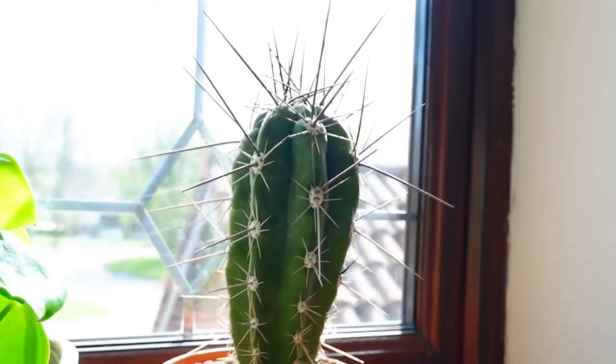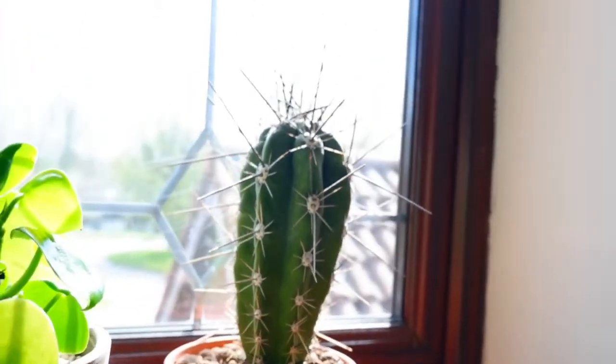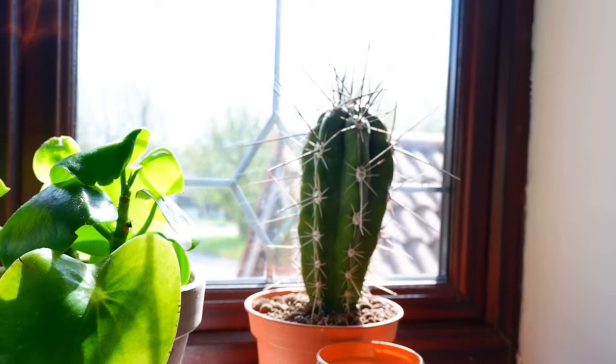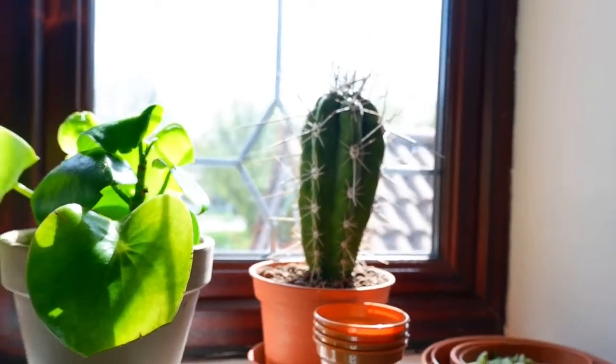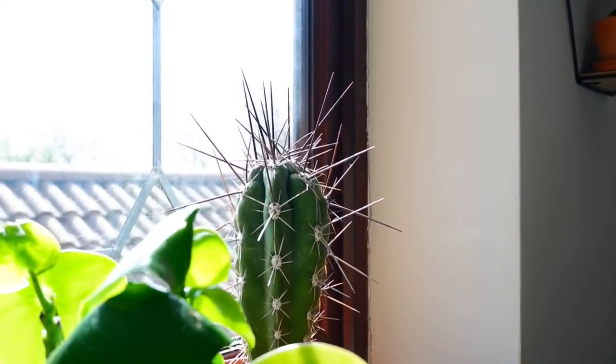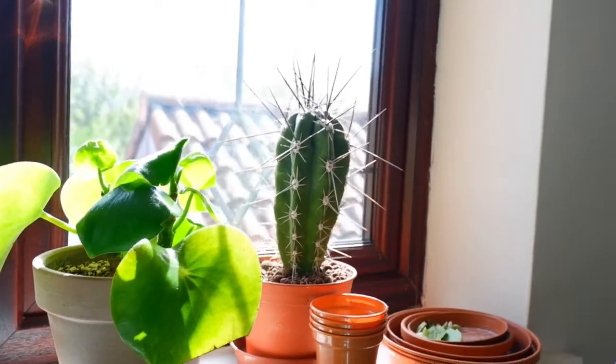And then this huge cactus - I love this. I got it from a pop-up shop in London. I think it was from Jamie's London plant shop. It's just so cool - can you see the spikes? It just looks so dangerous. I think that's why I love it, but it's a really impressive cactus.